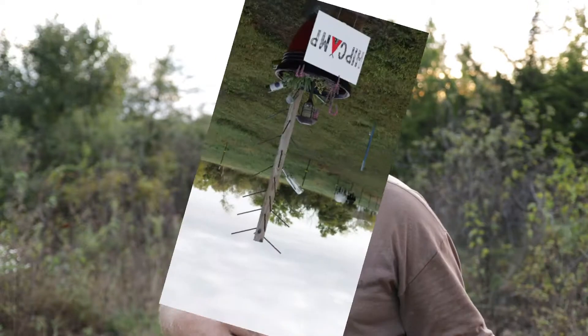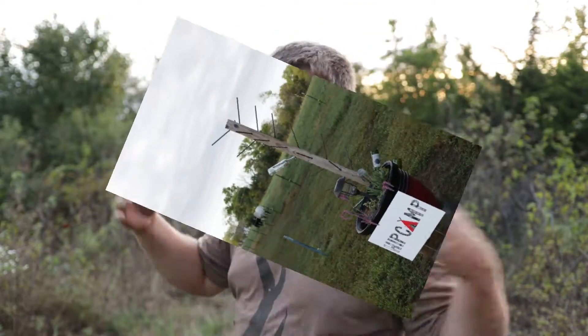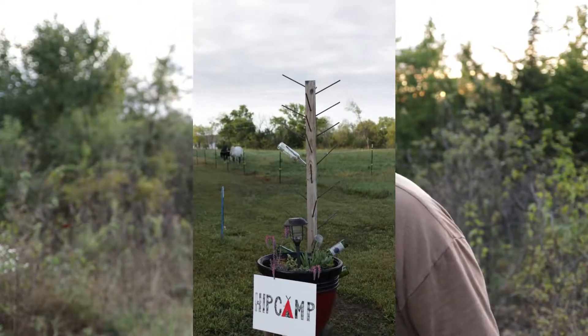If you've never been to hip camp, go to hipcamp.com. You can find us on there, plus thousands of other homeowners who rent their property out for camping — that's what we're basically doing. I've had nine actual campers here this year, from RVers to tent campers to people who just want to hike.